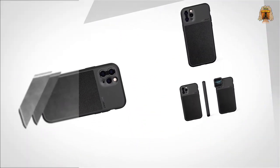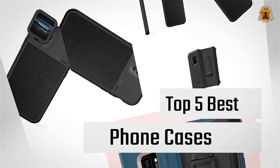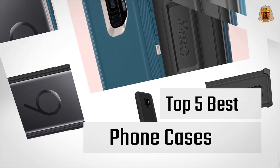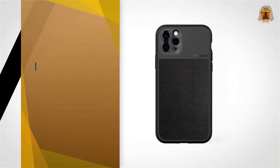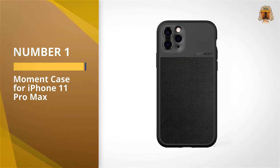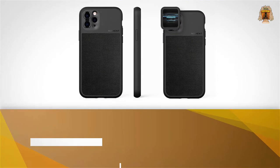If you are looking for the best phone cases, here is a collection you have got to see. Number one: the most popular Moment case for iPhone 11 Pro Max. The Moment photo case is designed to turn